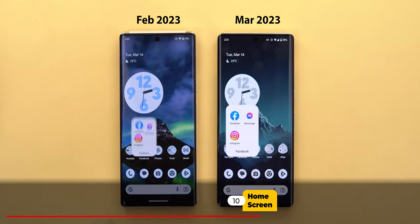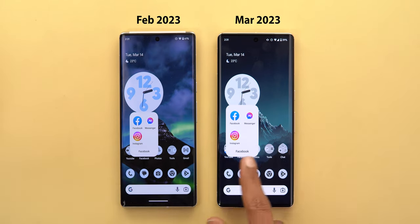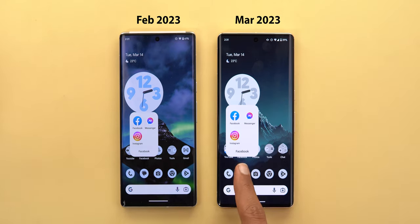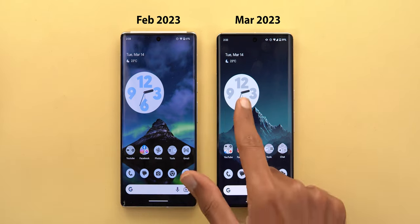On the home screen, app folders are now much bigger with more space between icons, the font used is bigger as well, and the whole folder is shifted toward the bottom, partially covering the folder name text.